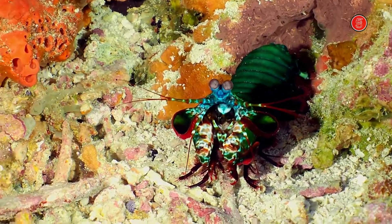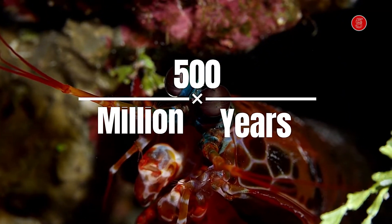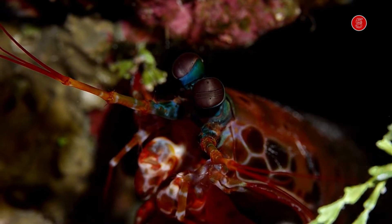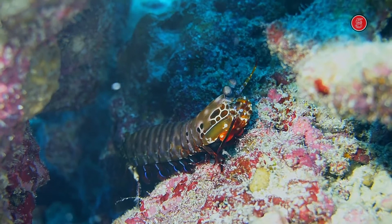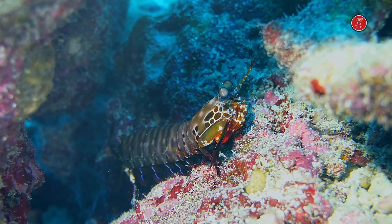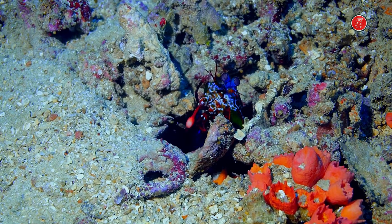Mantis shrimps have been on the planet for about 500 million years. They use their claws to club their prey like a bullet, or spike them with their sharp claws. This species is very important for maintaining the ecosystem around coral reefs. The predatory mantis shrimp is an aggressive animal, highlighted by its nickname as the thumb splitter.